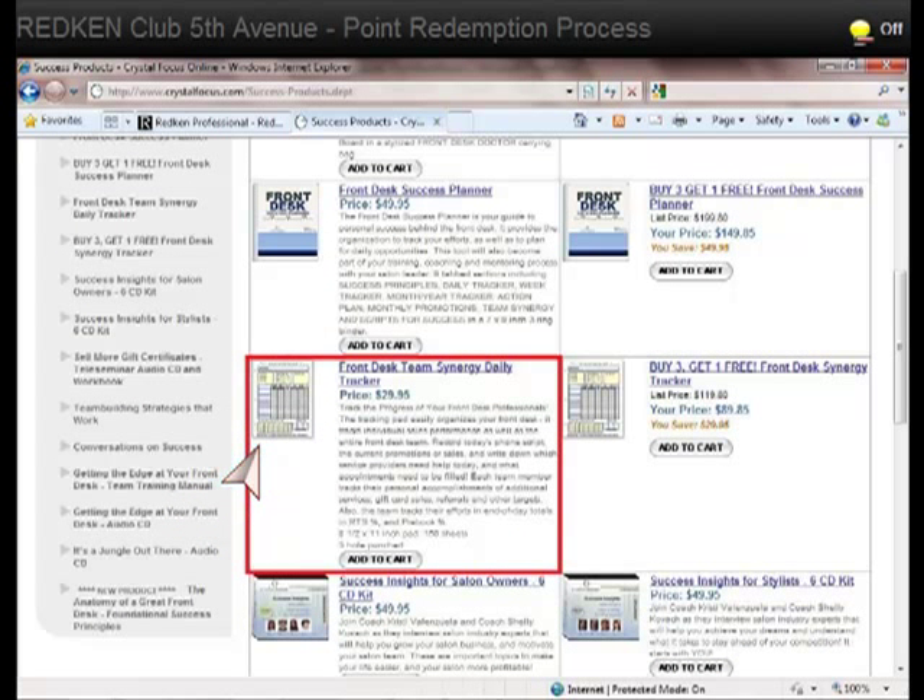Finally, the last product we'd like to point out is the Front Desk Team Synergy Daily Tracker. It helps you track the progress of your front desk professionals. The tracking pad easily organizes your front desk, tracking individual sales performance as well as the entire team. Record today's phone script, current promotions or sales, and write down which service providers need help and what appointments need to be filled. Each team member tracks their personal accomplishments of additional services, gift card sales, referrals, and other targets that you set, as well as end-of-day totals in RTS percent and pre-book percent.